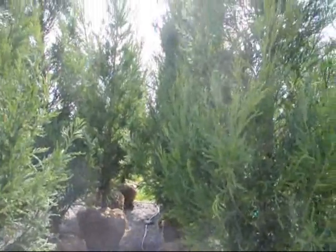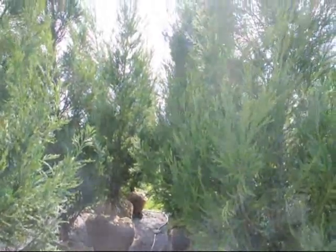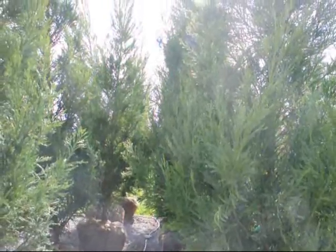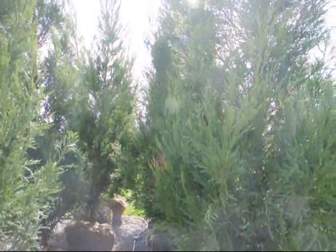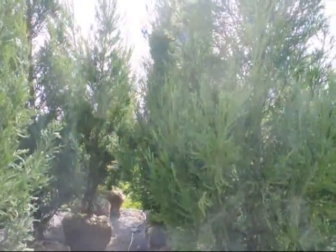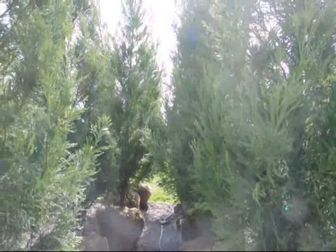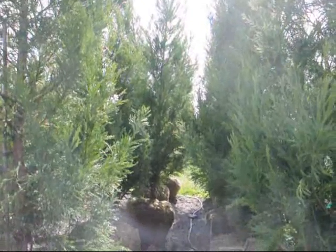These trees grow really fast and they can take some wet soils, though they're not a wetland tree. They are usually spaced far apart, but they can be put eight to ten feet apart. Just give us a call at 215-651-8329. And they are, by the way, deer resistant — not deer proof.